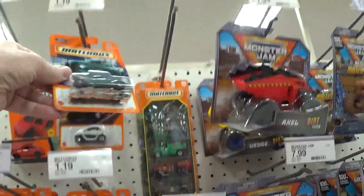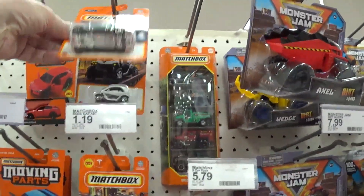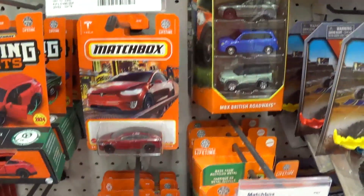Those are peg warmers. Apparently I'm not the only one that hates these Tesla cars, because these wind up being peg warmers too.